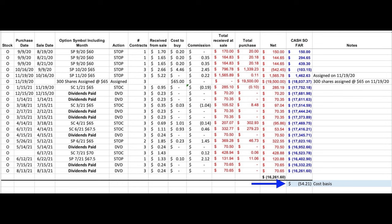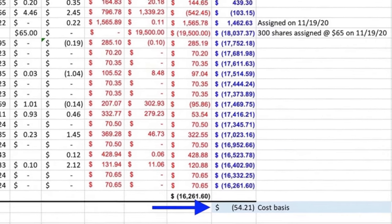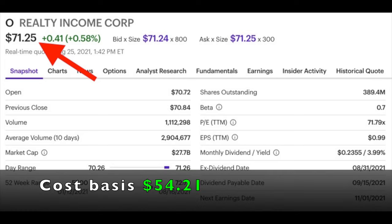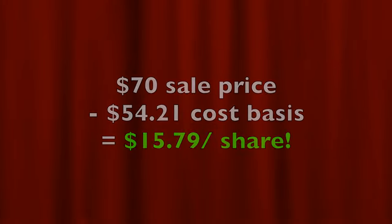As a result of selling covered call options, collecting dividends after we bought the stock, as well as selling some put options, our cost basis in Realty Income is only $54.21 per share. And remember that Realty Income is trading right at $71.25 per share. That means that if we let Realty Income be called away from us at $70 per share on expiration day, we've made a profit of $15.79 per share. So we would have made 22.5% on this position.